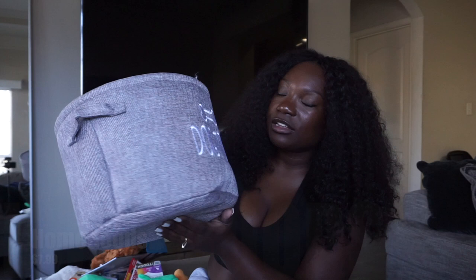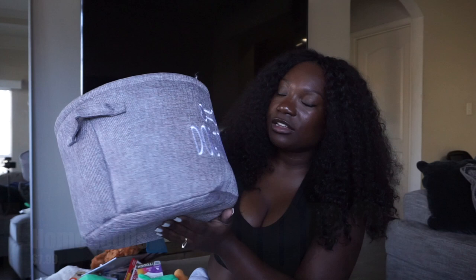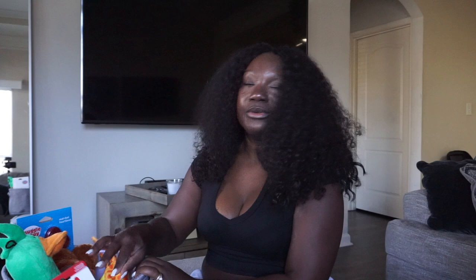Lastly for toys, I got him a toy box that matches the front of my home so it's not an eyesore. I'll put all his toys in it so he can see and pick what he wants. This is definitely only the beginning — I tried to cover all textures, but comment below if you think I should add anything to his toy collection.